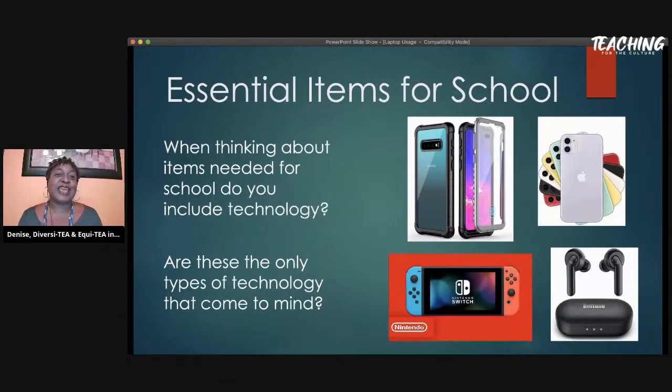The first thing we need to understand about school is the essentials. Back in the day you had a backpack, pens and pencils, paper — if you're old school like me, you had a Trapper Keeper. Now, when you think about items for school, do you include technology? You might be thinking cell phone, earbuds or earpods, maybe a Nintendo Switch — but those are not considered essential for school. They're fun to have, but not essential.